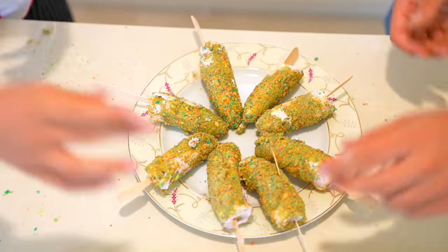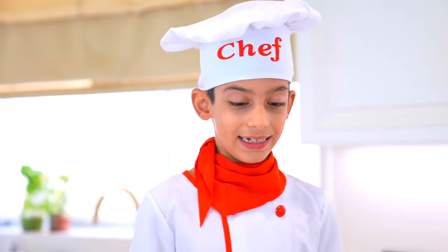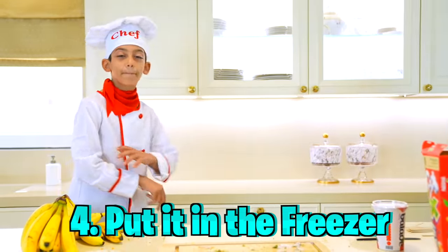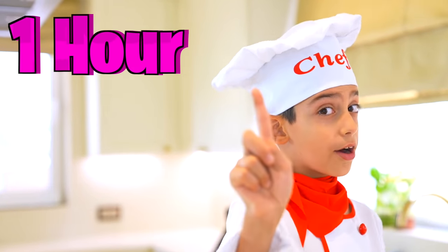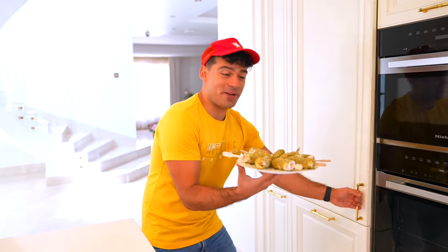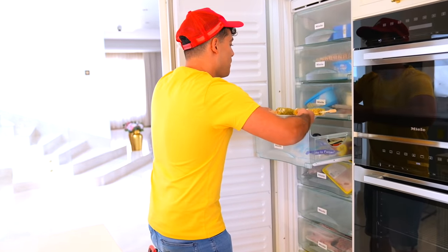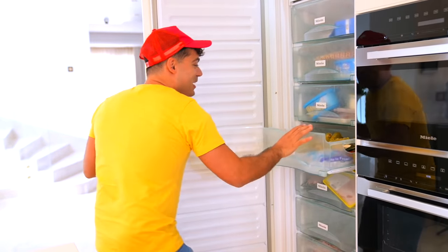Awesome! That is amazing! It looks super delicious! You're amazing, Chef! Alright, Alex, let's put the popsicles in the freezer! Alright, will do! Remember — one hour only! Alright, let's put it in the freezer! Here's some space! One hour starts now!